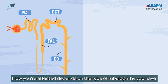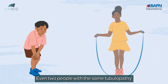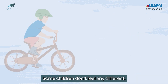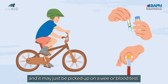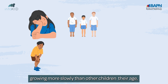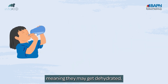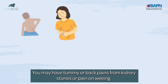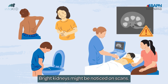How you're affected depends on the type of tubulopathy you have and the age it affects you. Even two people with the same tubulopathy can be affected very differently. Some children don't feel any different, and it may just be picked up on a wee or blood test. Others may notice feeling tired or weak, growing more slowly than other children their age, being very thirsty, needing to wee a lot — meaning they may get dehydrated — craving salty foods, having muscle cramps, tummy or back pains from kidney stones, or pain on weeing. Bright kidneys might be noticed on scans.